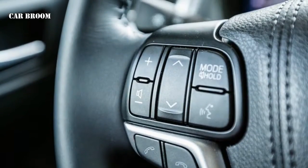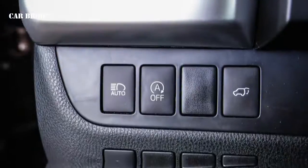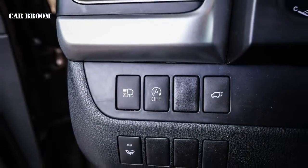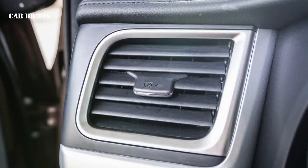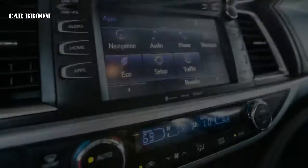Updates to the Highlander's powertrain included a more powerful 3.5-liter V6 and a new eight-speed automatic transmission. An automatic stop/start function, which shuts off the engine during idling to further save fuel, became standard on all but the base LE trim.